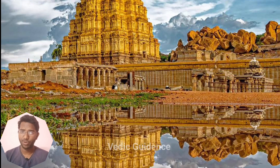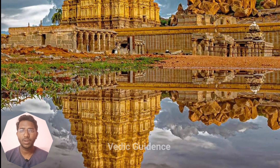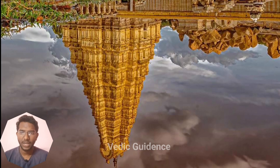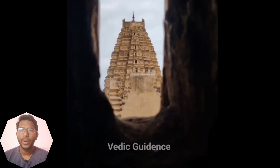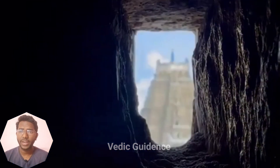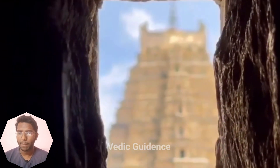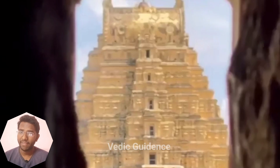The tall tower at the Hampi Virupaksha temple is really interesting — not just because of the tricky mechanics used to design it, but also because of some cool stuff. When the sun shines, the tower casts a shadow on a wall in a place called Salumandapa, about 300 feet away. What's mind-blowing is that the shadow looks upside down. People find this mystery super fascinating, so what's going on?